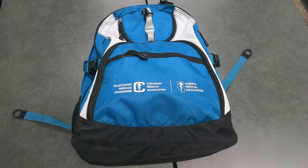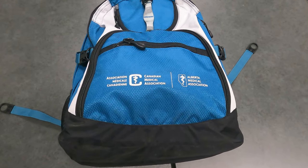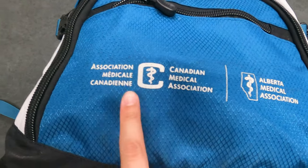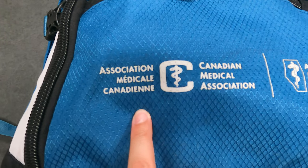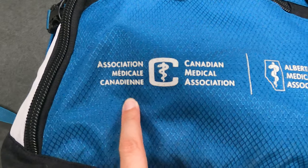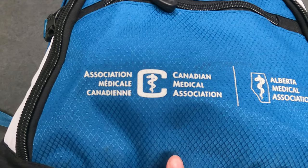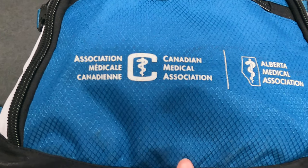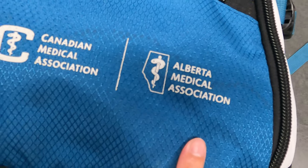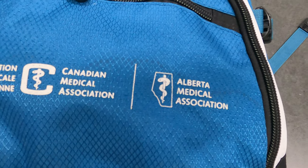Next up, going to the front of the backpack here. There are two elements I want to point out. The first one is the Canadian Medical Association, or in French, Association Médicanadienne — that's because in Canada we have two official languages, English and French, and that's the organization responsible for distributing the backpacks. Then we also have a logo here for the Alberta Medical Association, because I'm attending medical school in the province of Alberta.